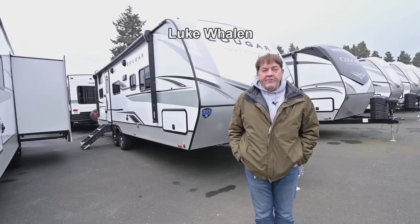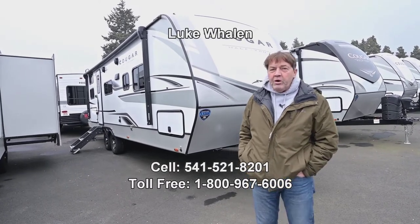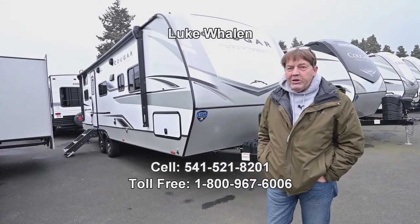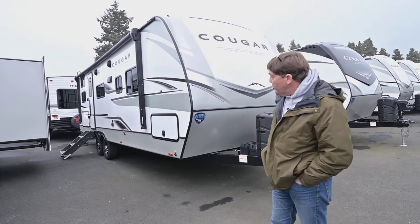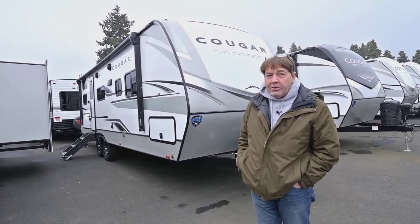Hi there, I'm Luke Whalen with the RV Corral in Eugene, Oregon. Today I'm going to show you one of our new 2023 Cougar half-ton towables. It is a 25 DBS WE.